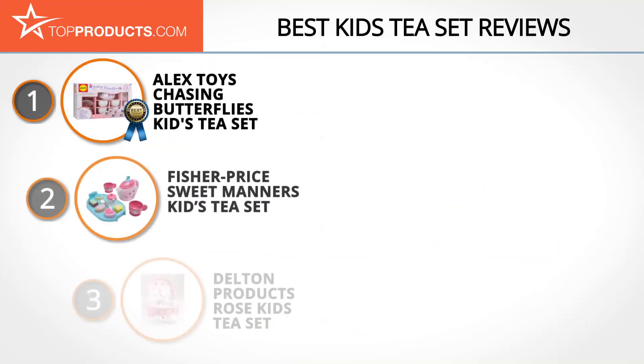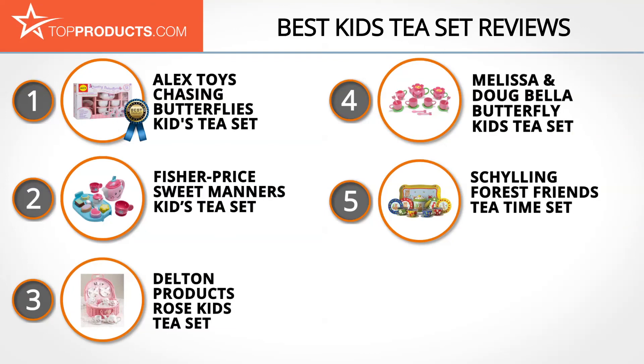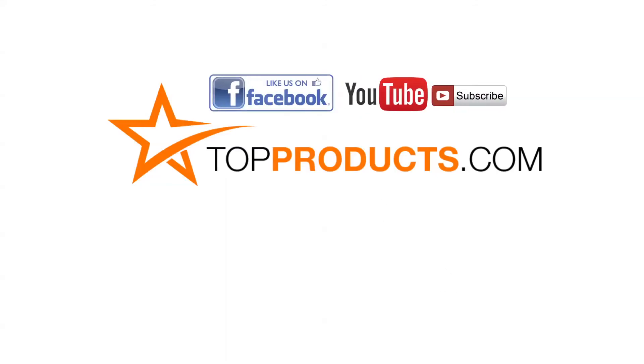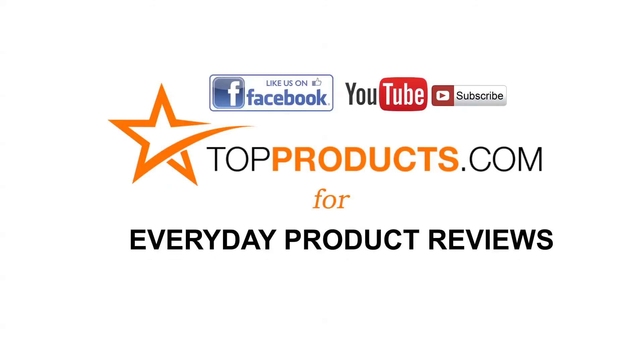These are our top five kids tea sets. We hope you enjoyed watching our review. Until next time, take care. Click now to subscribe to our YouTube channel and like this video. Don't forget to like our Facebook page and visit us at topproducts.com for more everyday product reviews.